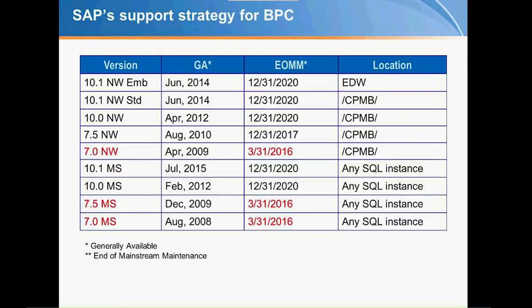By the way, if you're running on Microsoft 7 or 7.5, you're probably running on Server 2003, which Microsoft has also sunset from a maintenance standpoint. So really what you want to get to is 10.1, either on Microsoft or NetWeaver, as that is the latest version. I'll mention a differentiator on the right-hand side: when you run on SQL it's against any SQL database; on NetWeaver in the classic model you run in your own namespace; in the embedded model you run native within NetWeaver in the EDW.